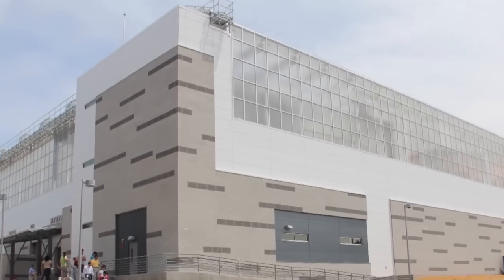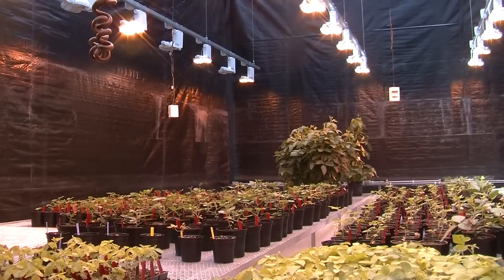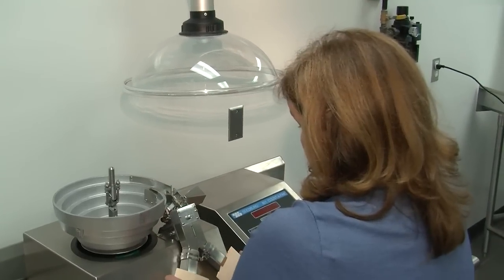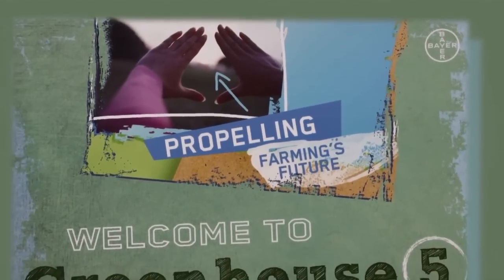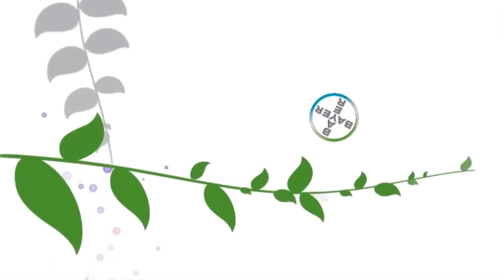This concludes the tour of the new greenhouse in RTP. Bayer CropScience looks forward to leveraging this new state-of-the-art facility to cultivate ideas and answers to some of the toughest challenges facing growers today, as we work together to propel farming's future.